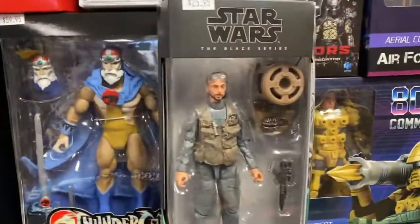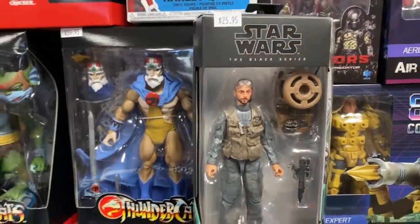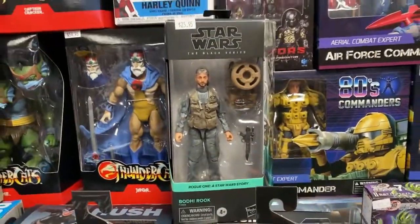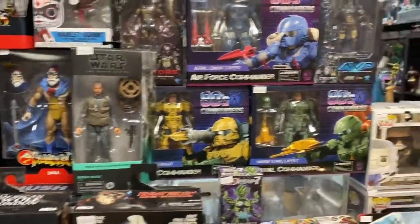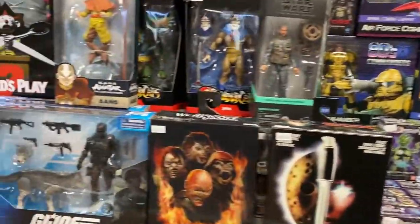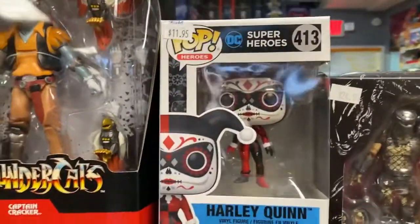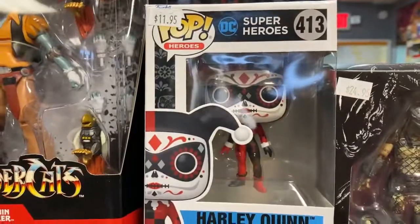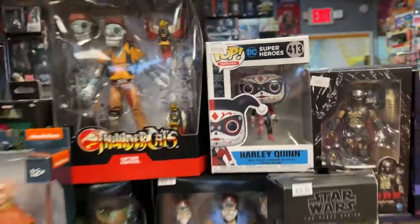The Rogue One Bodhi Rooks figures are in — I'm surprised I still have them, but I have them. I also got this cool Harley Quinn Funko Pop. I've got all these — I don't know what the exact name of them is, but they've got a certain style and they're pretty cool.